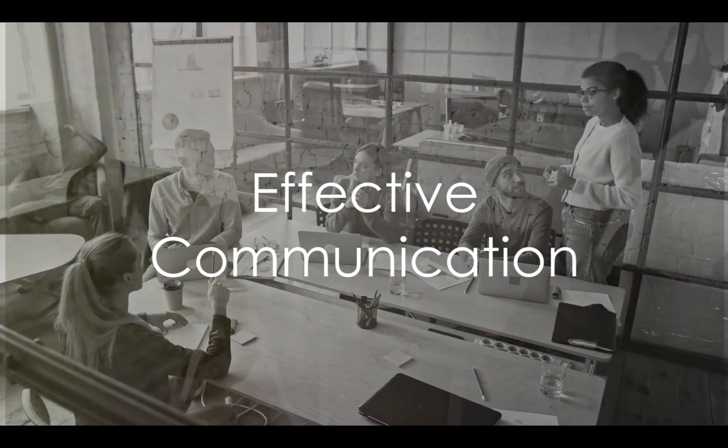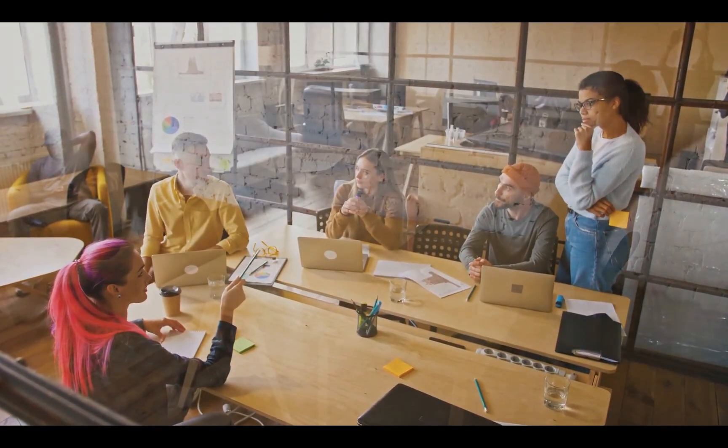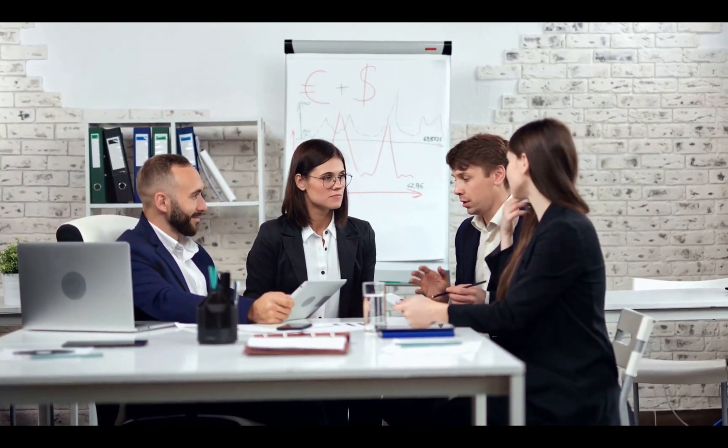Thirdly, it's all about communication. Clear, consistent, and effective communication of the OKR framework is a must. Everyone in the pilot group should understand the objectives, why they matter, and how their individual roles contribute to achieving them. This helps to align efforts, boost morale, and foster a sense of ownership.